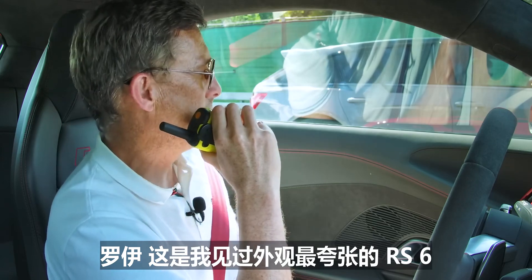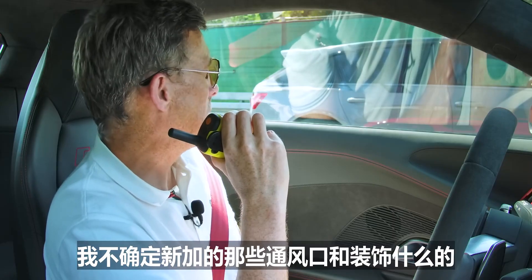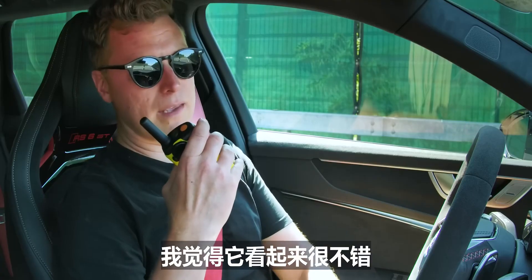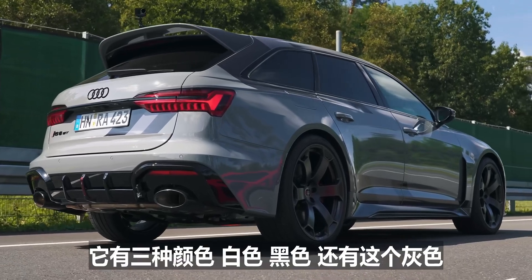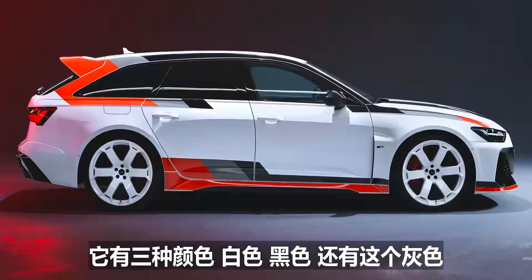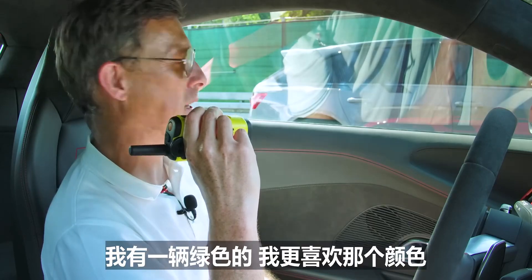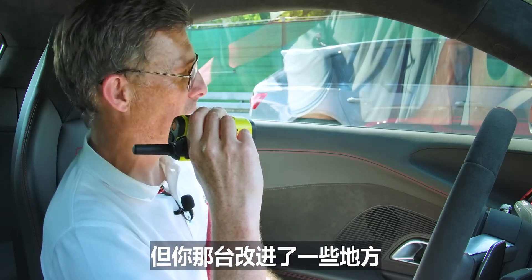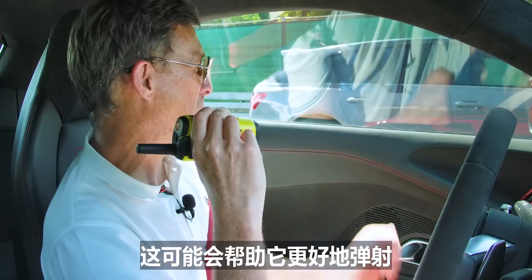Rory, that is the most extreme-looking RS6 I've ever seen. I'm not entirely sure whether those added vents and decals and stuff suit the car. — I think it looks quite nice, kind of restrained. You see some of the ones that tuners do — this looks more classy. It comes in three colours: white, black, or this grey. I quite like this grey. — I prefer the look of the standard RS6. I had a beautiful green one; I prefer the look of that.